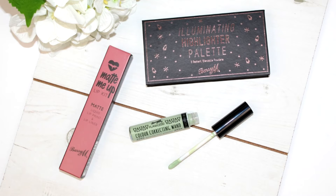Hey guys and welcome back! Today I have a brand new first impression on some of the new Barry M launches. We're just going to dive straight in and talk about three products I have for you today. I've never actually done a full one-brand first impression on any Barry M products — I have tested out their setting sprays, but apart from that I've never really delved into their makeup line. Today I'm going to be trying out the colour correcting wand, the illuminating highlighter palette, and the most exciting of all — the matte me up lip kit.